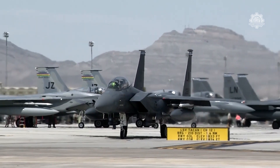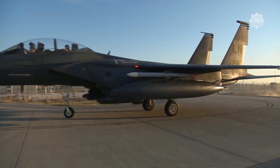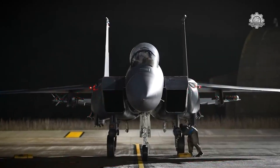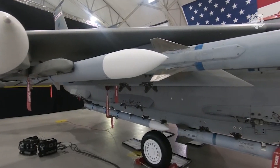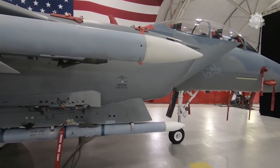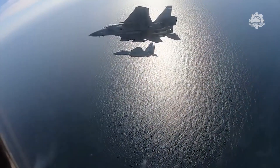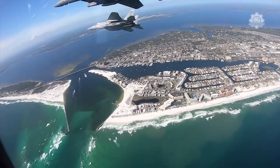One of the F-15EX's key features is a large weapons carriage and the capability to carry hypersonic weapons. Raytheon Missiles and Defense is equipping the F-15EX with three weapons that complement one another. The AIM-9X Sidewinder Missile is a shorter-range air-to-air missile that uses infrared instead of radar to detect, track, and guide to a target. The F-15EX can carry up to six AIM-9X missiles on its wings.